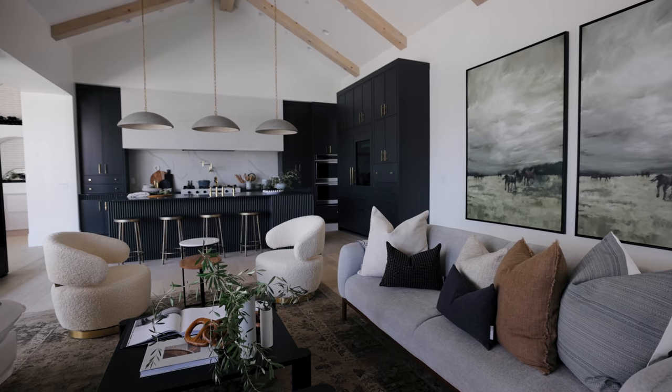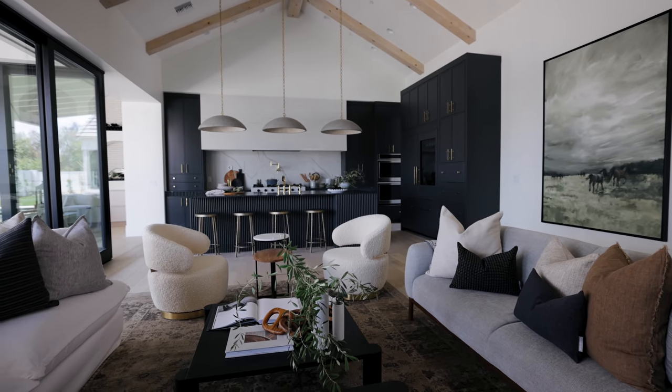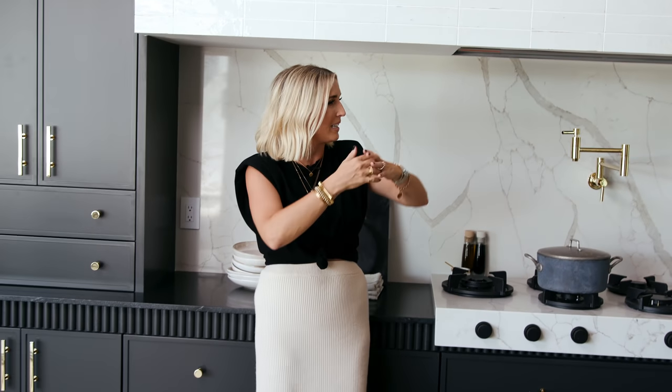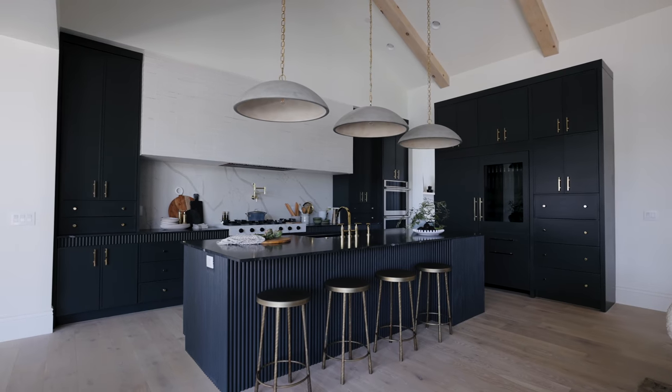We had talked about tiling an entire hood before but never actually made it into final design plans. Now I feel like I'm going to do this everywhere, because it's so good. It's balanced, and it adds another layer without taking away from the rest of the design. There are a lot of elements happening in this kitchen, but it's not too much — it's perfectly balanced.